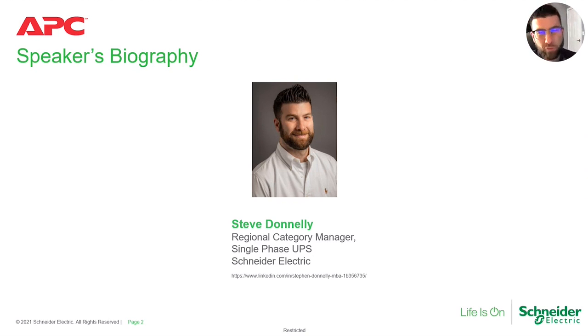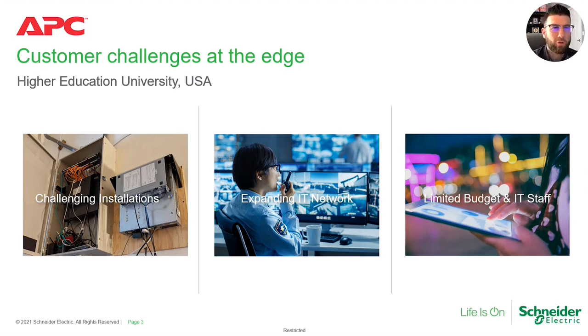Before we get into the product itself, I wanted to talk about some of the challenges that customers are seeing on a daily basis — what end users are experiencing. There's one in particular that our teams have worked with: a higher education university that sees three primary challenges. Number one, if you look at the installation on the left-hand side of the slide, it's challenging — that's one of the only available areas in the entire room where they can put wiring, compute, and UPS. It's much more difficult to find available space.